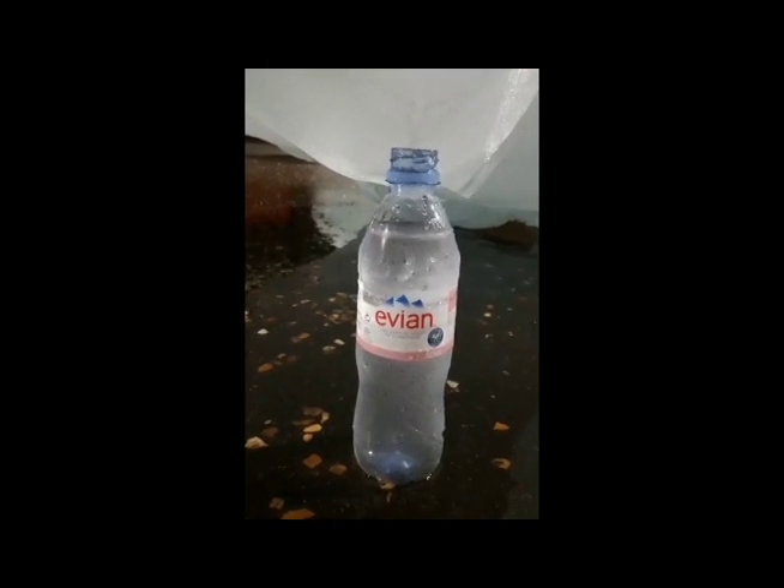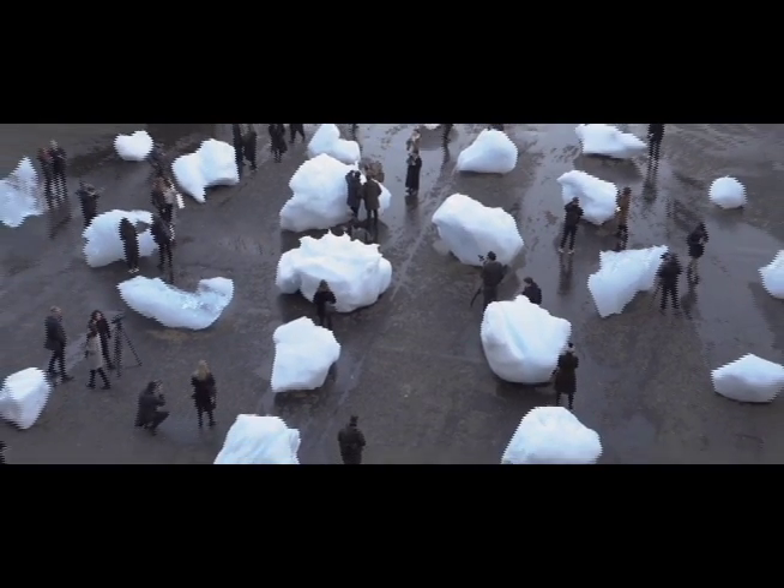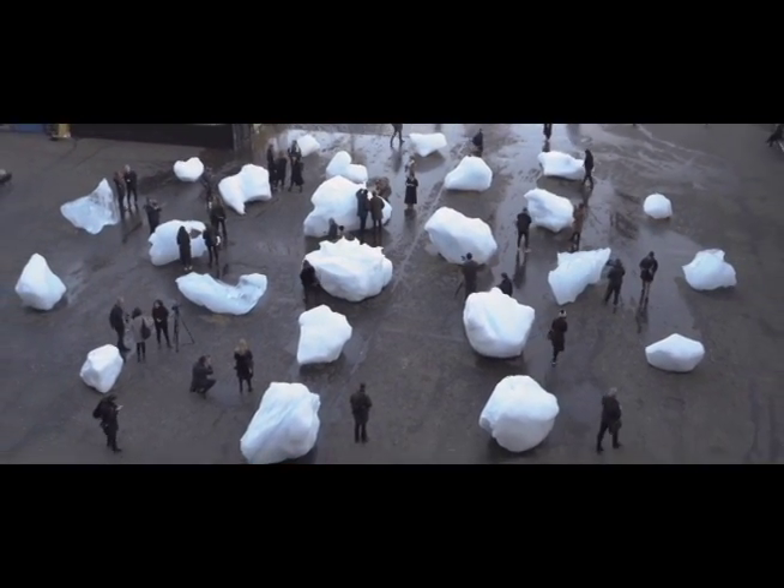I decided that I would get a bottle from the bins and put it underneath the sculpture and start collecting the water. And I was really conscious about doing this. During the period of collecting the water, one of the staff came out and gave me a chair to sit on.